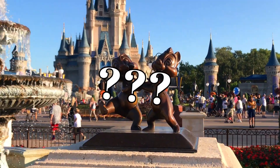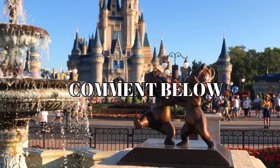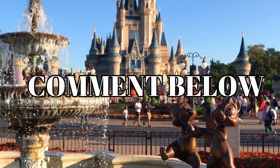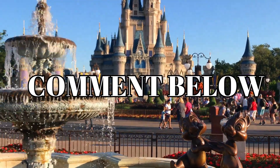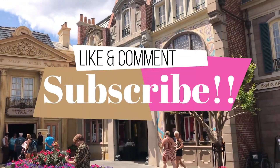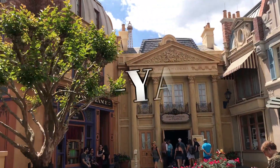So what are some of your best tips and tricks when it comes to booking FastPasses? Leave them in the comments below. Well, I hope this has been helpful for you. If it has, give it a thumbs up and be sure and subscribe. Thanks for watching and I hope you have a great Disney day. See ya!